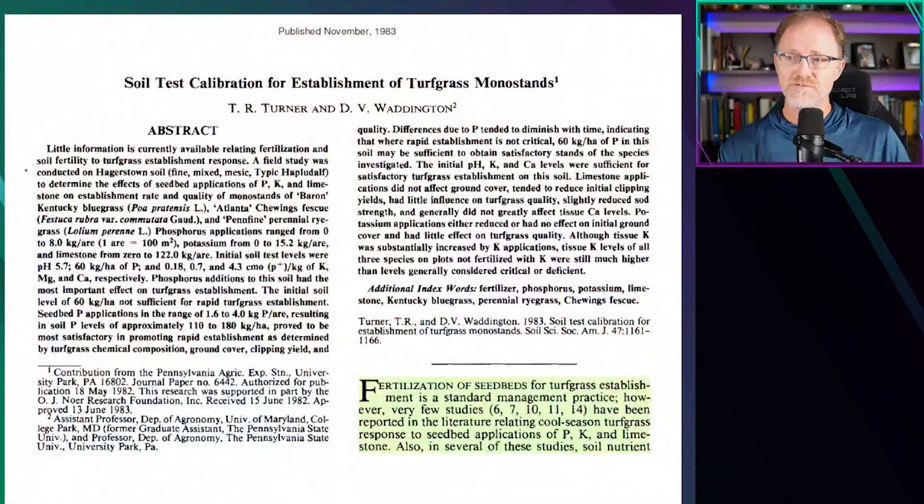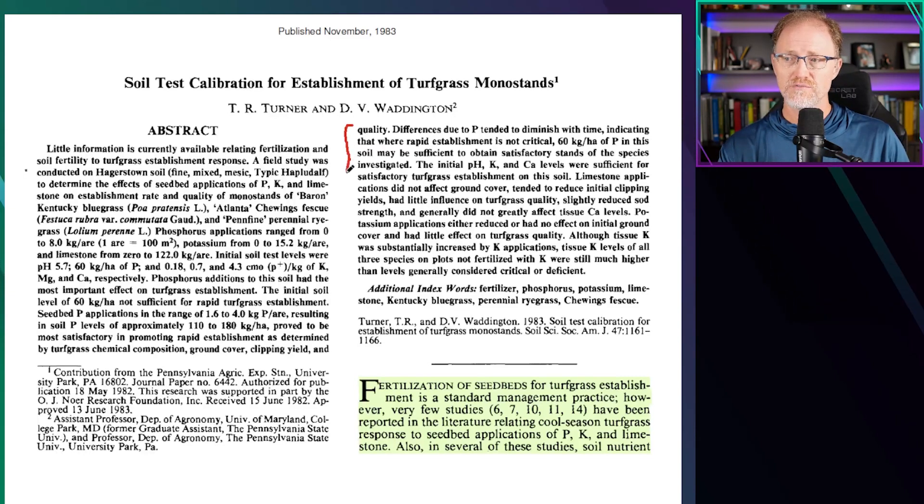If you've ever heard to apply phosphorus prior to establishment, there is some evidence to support that in this paper. The differences due to phosphorus tended to diminish with time, indicating that where rapid establishment is not critical, 25 to 30 parts per million of Bray-1 phosphorus in this soil may be sufficient to obtain satisfactory stands of the species investigated. If you desire rapid establishment on a low phosphorus soil, then the application of phosphorus can enhance the rate of establishment.